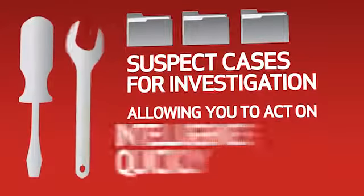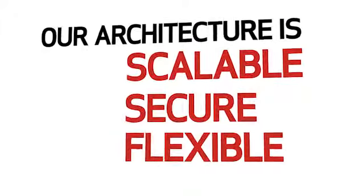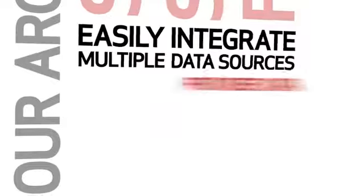Allowing you to act on intelligence quickly. Our architecture is scalable, secure, and flexible, so it can easily integrate multiple data sources.